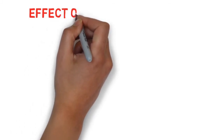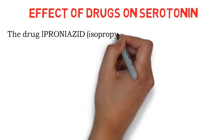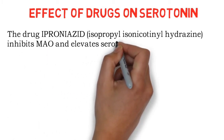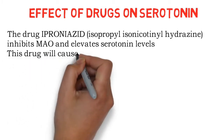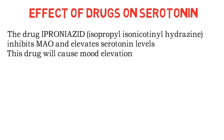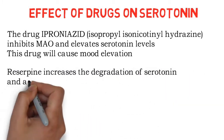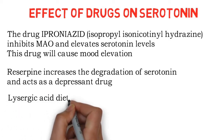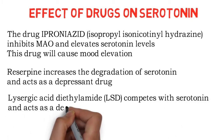Now we'll see the effect of drugs on serotonin. The drug iproniazid — that is isopropyl isonicotinyl hydrazine — inhibits monoamine oxidase and elevates serotonin levels, causing mood elevation. Reserpine increases the degradation of serotonin and acts as a depression-inducing drug. Lysergic acid diethylamide, that is LSD, competes with serotonin and also acts as a depressant.